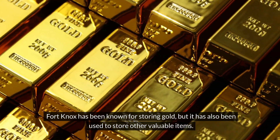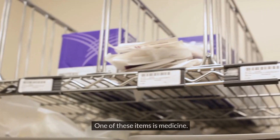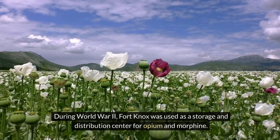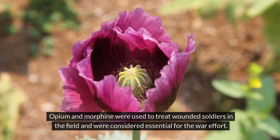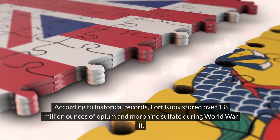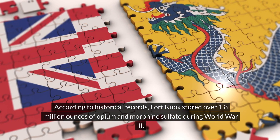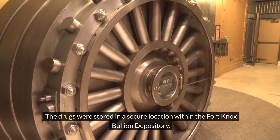Fort Knox has been known for storing gold, but it has also been used to store other valuable items — one of these being medicine. During World War II, Fort Knox was used as a storage and distribution center for opium and morphine, which were used to treat wounded soldiers in the field and were considered essential for the war effort. According to historical records, Fort Knox stored over 1.8 million ounces of opium and morphine sulfate during World War II. The drugs were stored in a secure location within the Fort Knox Bullion Depository.